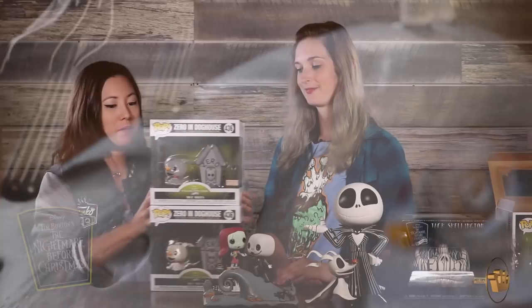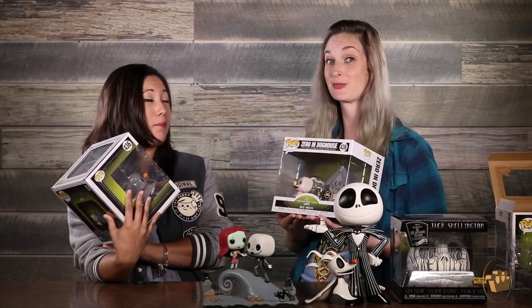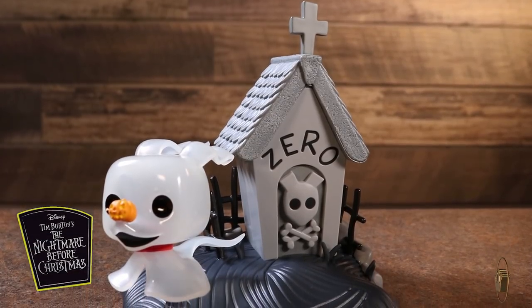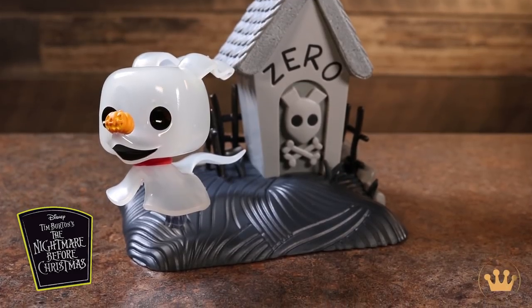Got a couple more movie moments here. This one comes with a chase — it's a chase movie moment. It's Zero with his doghouse, and the limited chase glows in the dark, which is really cool. Which is like perfect. You can just boop his nose all day long. It's so precious with the pop. They go really well together too.